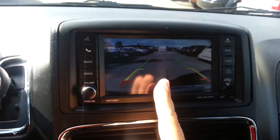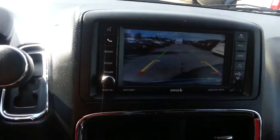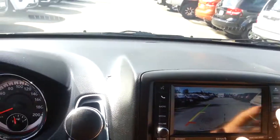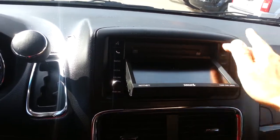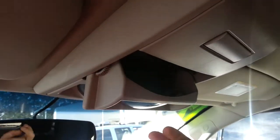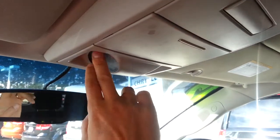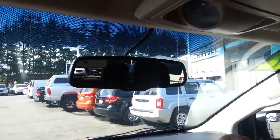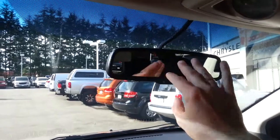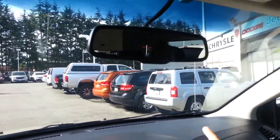When you put it in reverse, the backup camera comes up automatically so you can see where you're going. It shows the vehicle dimensions, a center line, and distance to the bumper — very good for safety. There's a CD player that comes out from behind the screen, which is neat. There's also sunglasses storage, a baby mirror so you can watch the kids in the back, separate reading lights, and an auto-dimming rearview mirror — if a truck behind you is too bright it darkens automatically.